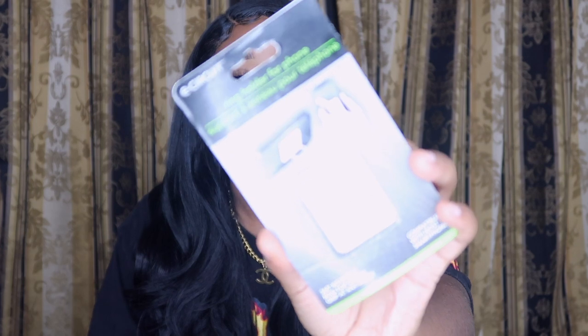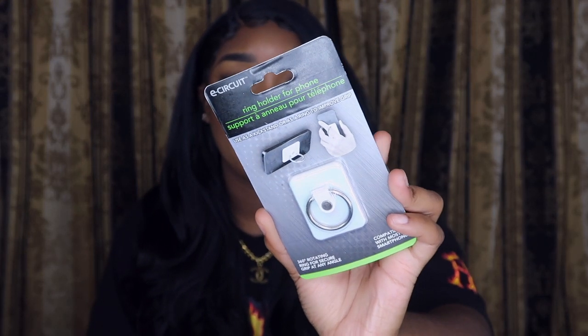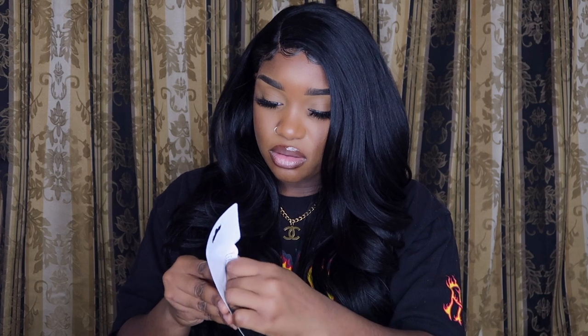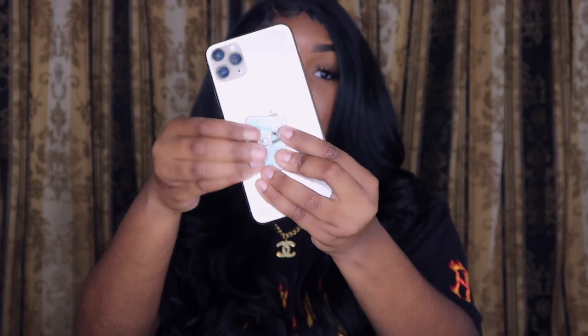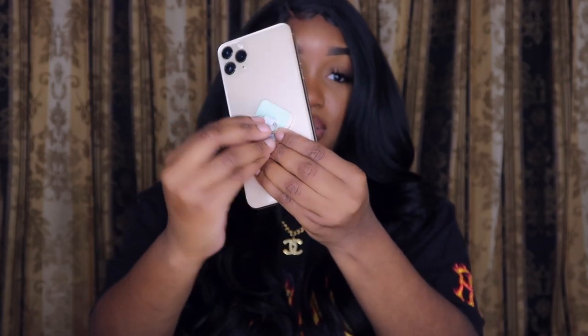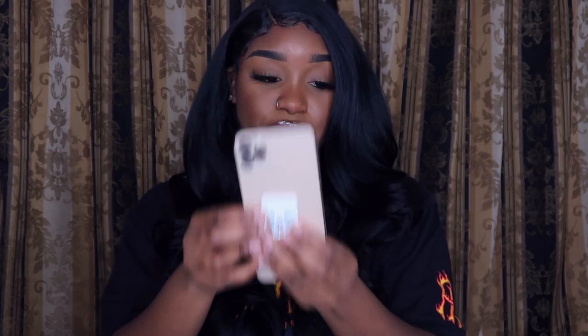So I definitely went back and copped the gold one. The next thing I got is a ring holder for my phone — I've been looking for these all over the place. It's nice and sturdy, you would think it's flimsy because it's a dollar but it's not. I'm gonna get a phone case and stick it on the phone case.